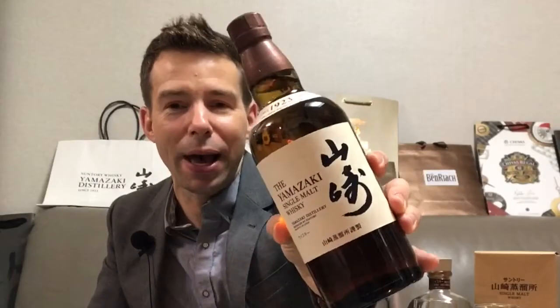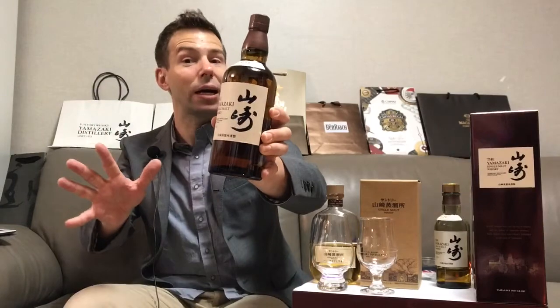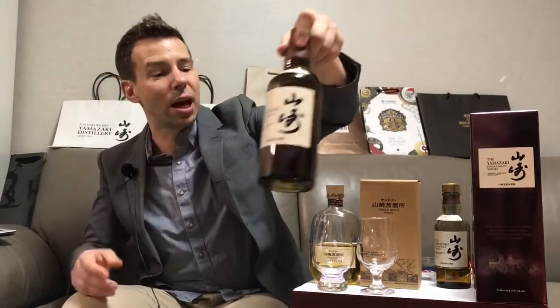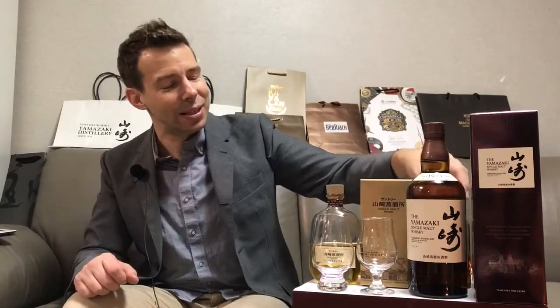I got this one right in Japan from the distillery. If you end up going to Japan, go to Osaka or Kyoto and make sure you visit the Yamazaki Distillery. They've got a fantastic tour, a great whiskey shop, and even a fantastic whiskey bar, so make sure you check it out.